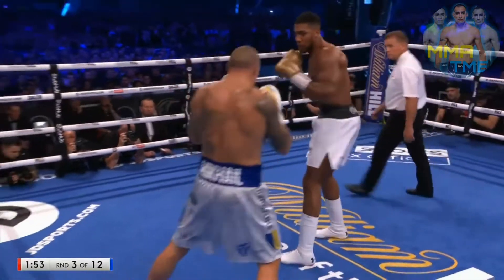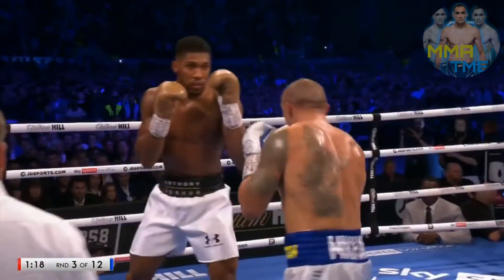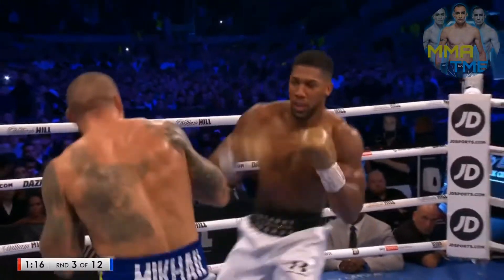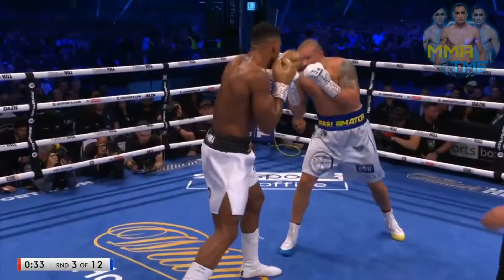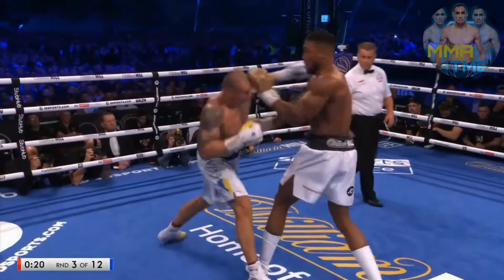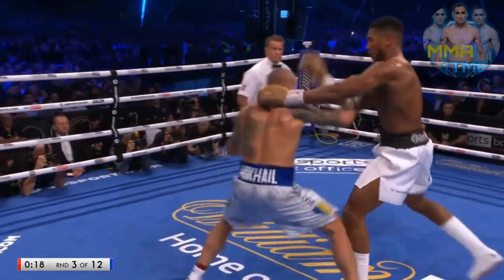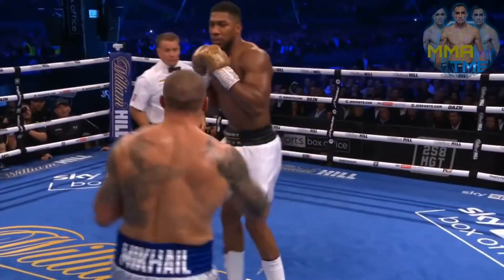Damage limitation — look to build as they're coming. Look to build on his early work. Usyk's landing the body shots. Can't hesitate. He's just going to let his hands go — that's better for him, just so competitive. Good shot though from Oleks. The challenger Usyk — beautiful shot. Usyk is looking very strong.